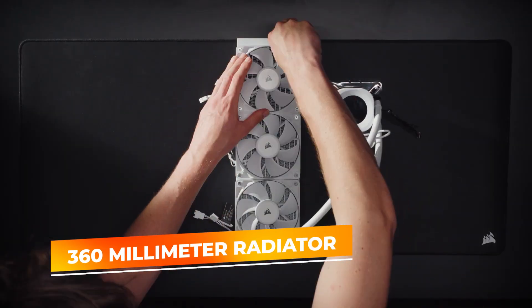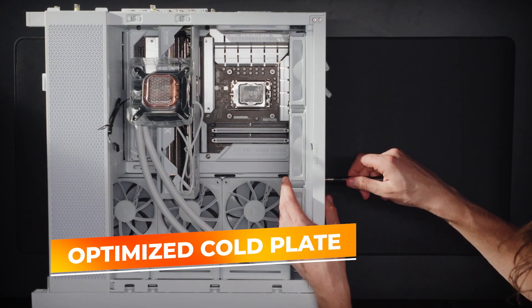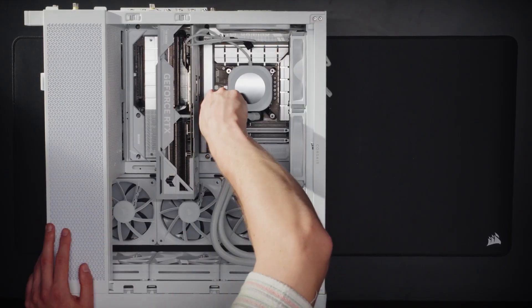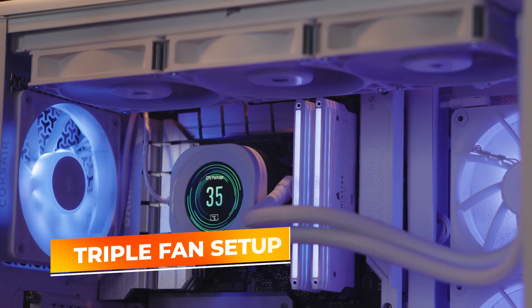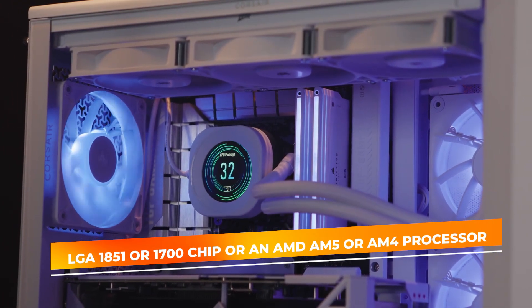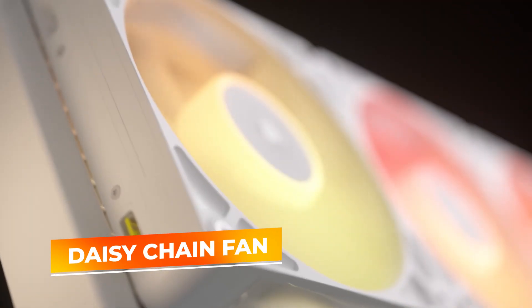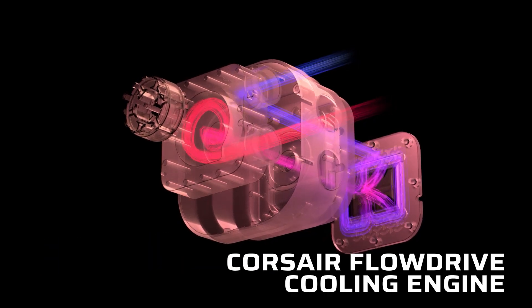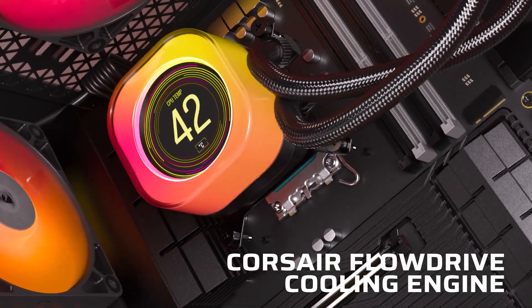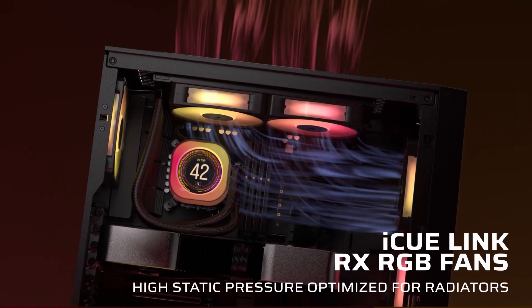The 360mm radiator provides a large surface area for heat dissipation, ensuring your CPU stays cool even under heavy load. The optimized cold plate and efficient pump work together to move heat away from the processor quickly. The triple fan setup pushes a high volume of air while keeping noise levels impressively low, making it ideal for both high-performance tasks and a quiet workspace. Whether you're running an Intel LGA1851 or LGA1700 chip, or an AM5 or AM4 processor, this cooler is designed for wide compatibility. Installation is straightforward thanks to Corsair's clear mounting system and versatile tubing, which allows flexible positioning inside your case. The daisy-chain fan design cuts down on cable clutter, keeping your build clean and organized. If you want an all-in-one cooler that looks as good as it performs, the Corsair Nautilus 360 RS ARGB is a strong contender — reliable cooling, quiet operation, and a bold visual upgrade.